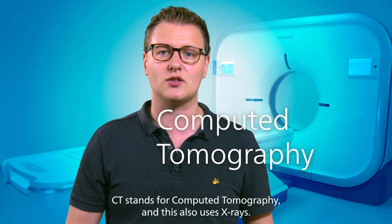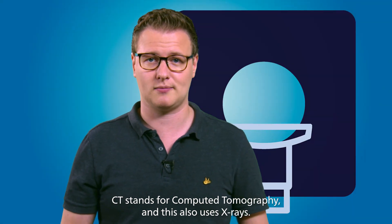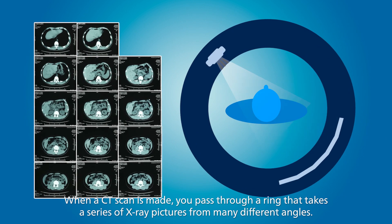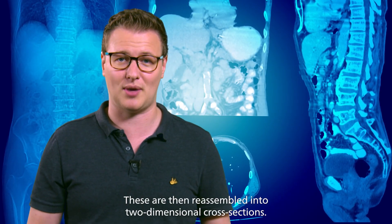CT stands for computed tomography, and this also uses x-rays. When a CT scan is made, you pass through a ring that takes a series of x-ray pictures from many different angles. These are then reassembled into two-dimensional cross-sections.